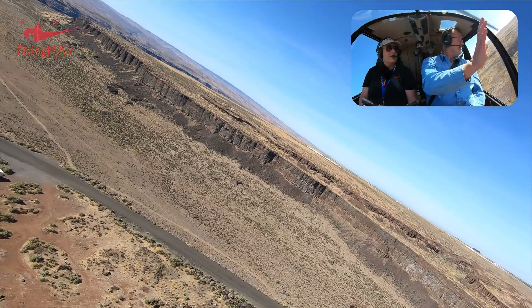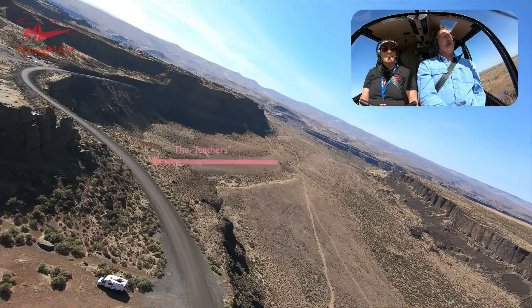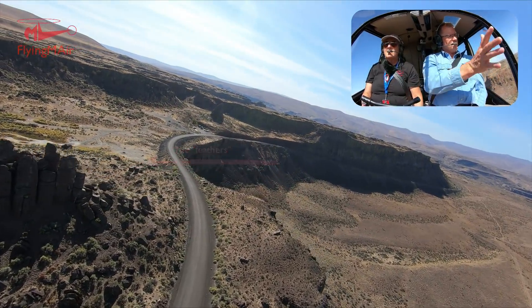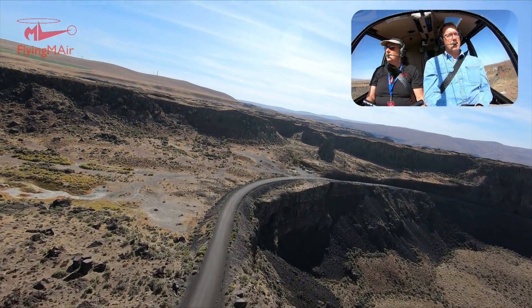There's a camper down there. There are some people at the base of the rock. We'd fly right over the pit toilets here — oh, sorry. It's like they're flipping us off. Probably.